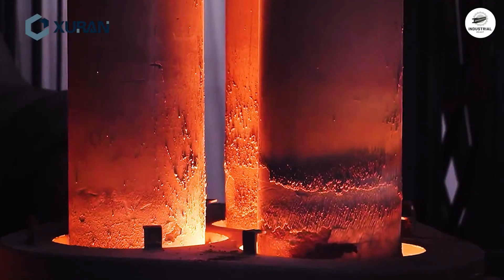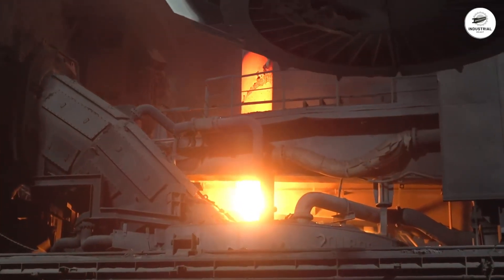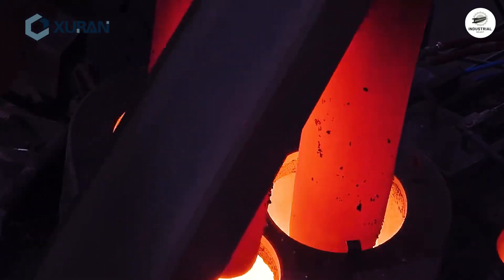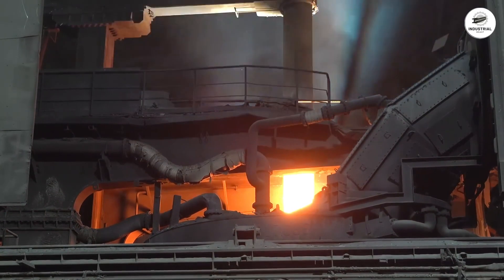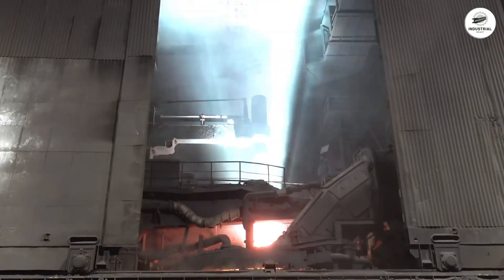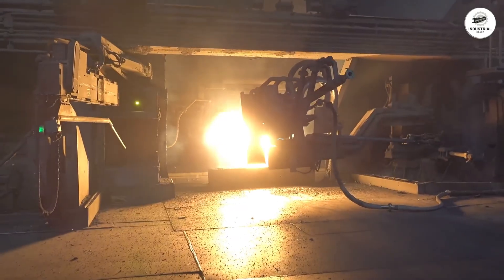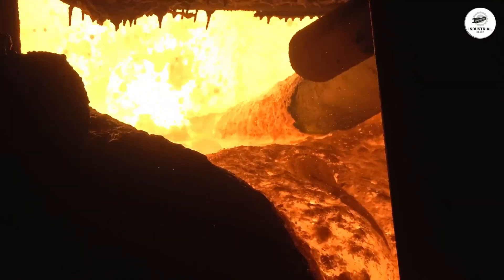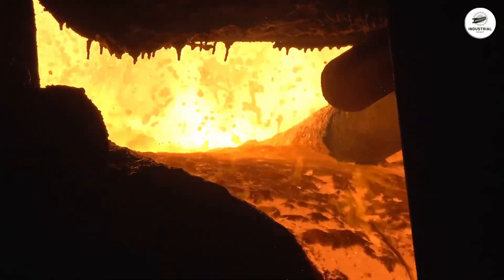Three graphite electrodes, each as thick as a telephone pole, descend into a vessel filled with crushed cars and demolished buildings. 100 megawatts of electricity — enough to power 80,000 homes — courses through them. Then, contact. Plasma arcs erupt at 3,500 degrees Celsius, hotter than the surface of the sun.